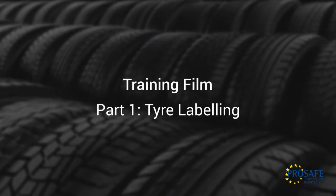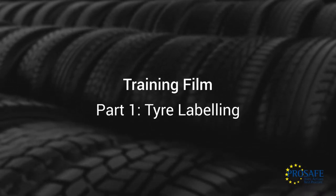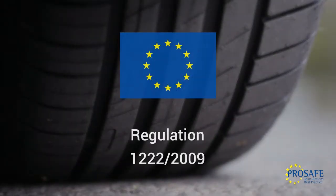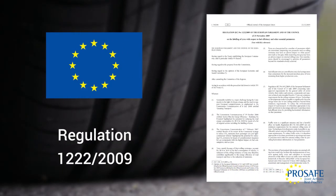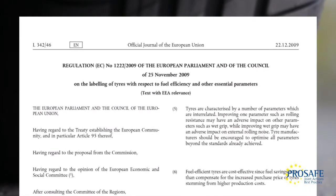Tyres are critical to the environmental impact of road transport and an important factor for road safety. The EU has introduced Regulation 1222 of 2009 with the aim to improve these factors by promoting more fuel-efficient tyres with low noise levels while maintaining high safety standards, enabling buyers to make more informed purchase decisions.